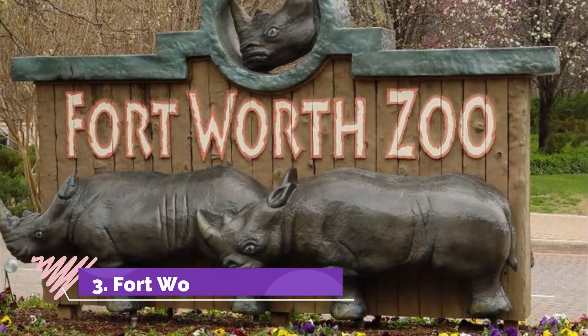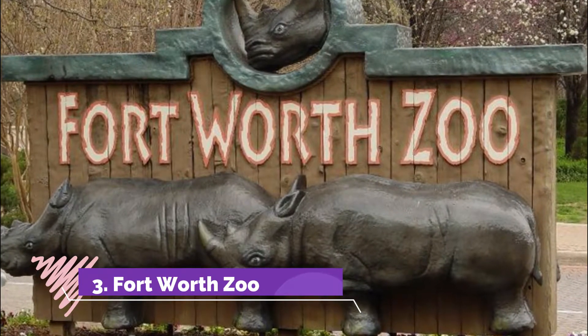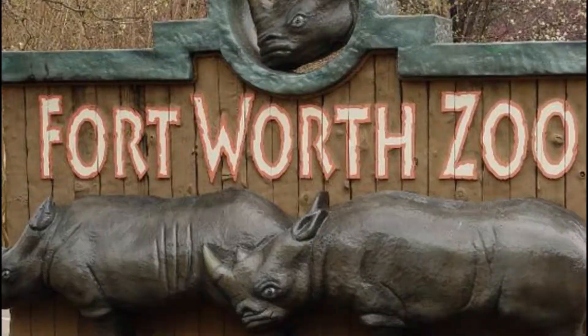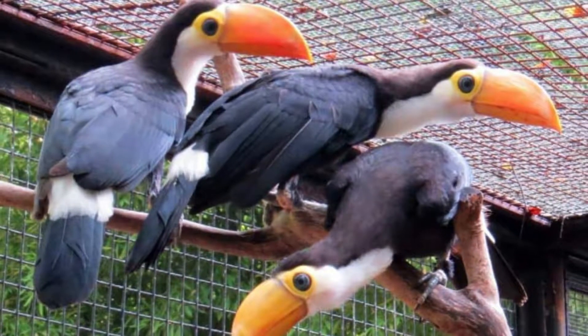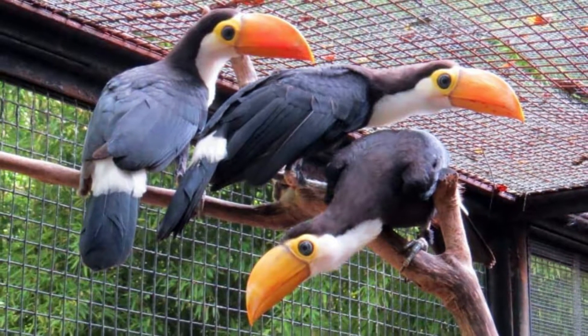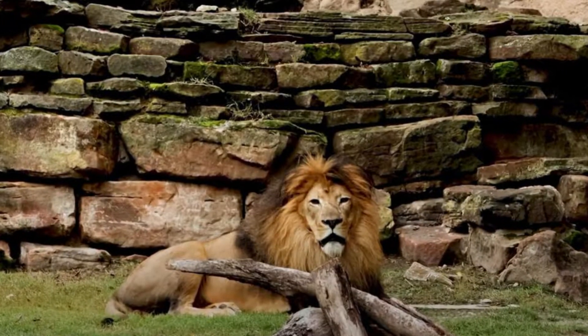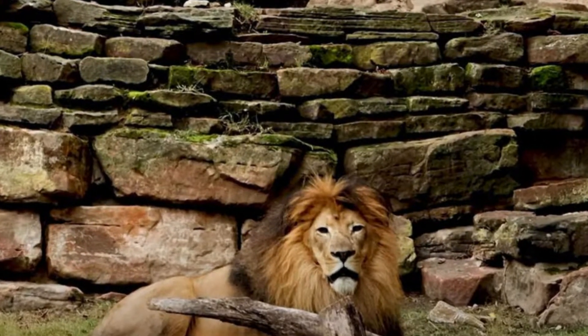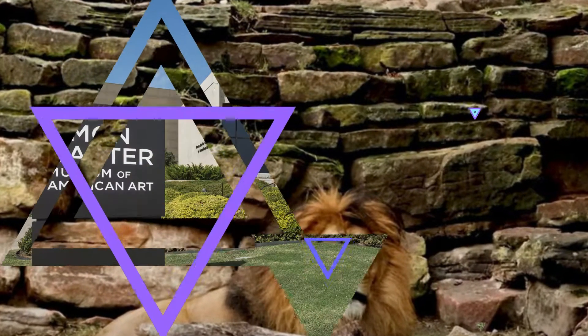Number three: Fort Worth Zoo. Established in 1909, Fort Worth Zoo got off to a humble start with just a handful of animals, but over the years it has grown into a world-class facility. It's also famous for being the only zoo in the United States that houses all four species of great ape: chimpanzees, gorillas, bonobos, and orangutans.